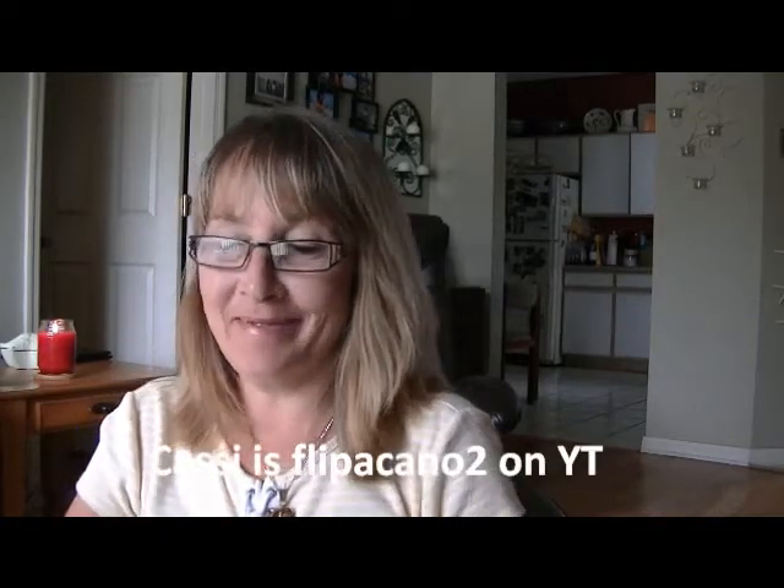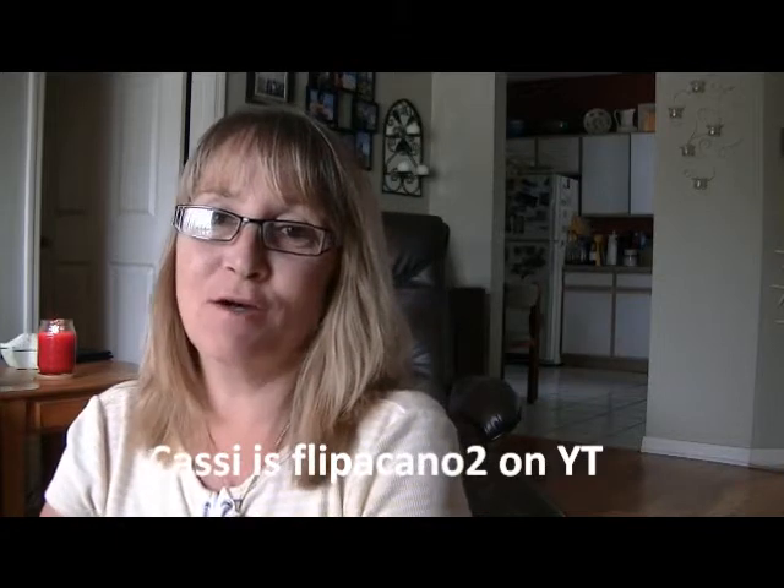Hi ladies, it's Karen and I've got Happy Mail. I've got a package from Cassie, and Cassie, this is heavy. I think this is more than what we agreed upon. This is from Cassie, she's Flippertano2 on YouTube. She had mentioned she wanted more of the Victorian parlor color book papers that you can get at Joann's, although her Joann's doesn't carry it. So we swapped paper collections. However, there is more than paper in here. Let's see what she did.